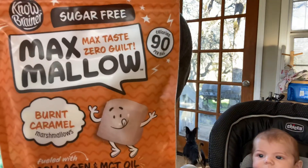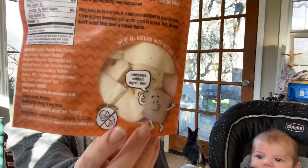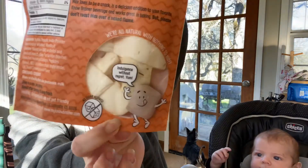This is Max Mellows — Max Taste with Zero Guilt. It is a sugar-free marshmallow in a burnt caramel flavor. Very interesting. You can actually see little marshmallows on the back of the package. They're kind of a square shape. So very awesome — we have some marshmallows.